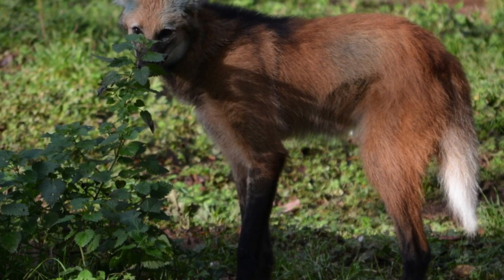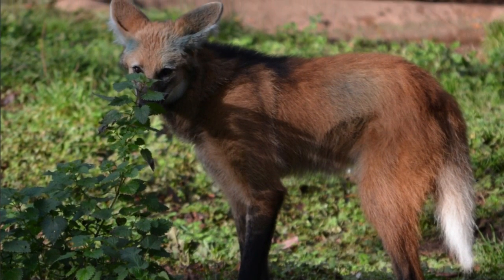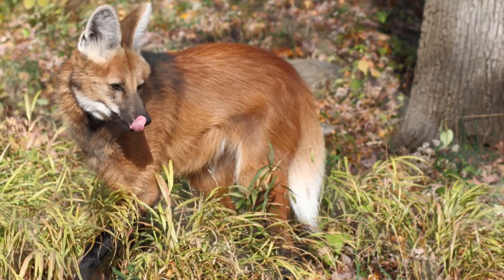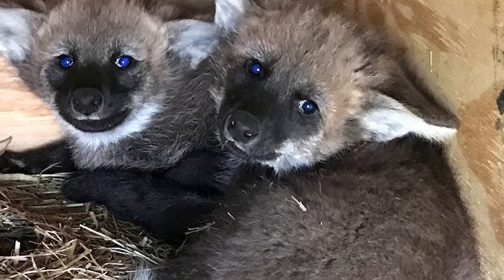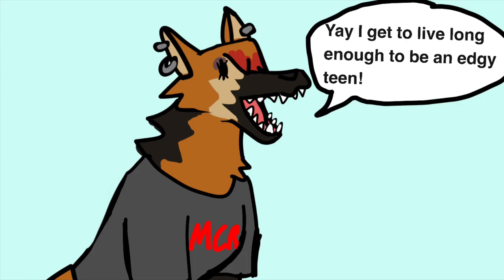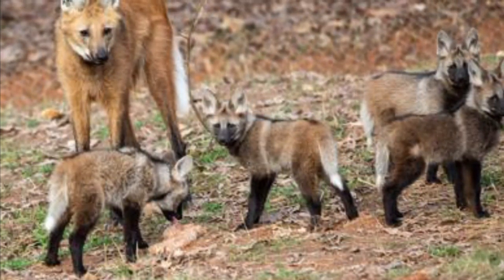These animals are pretty lean for their size, only weighing 44 to 50 pounds on average. This is because, like our friend the secretary bird, it's mostly leg. Also like the secretary bird, it uses those long legs to look over the tall grass in its habitat. They mature at about two years of age and live for about 13 years in the wild and 15 in captivity. These animals usually have between two and three pups, but can have up to five in total.